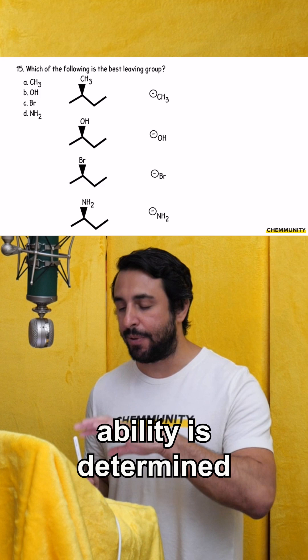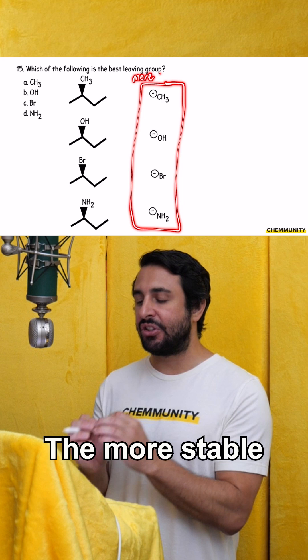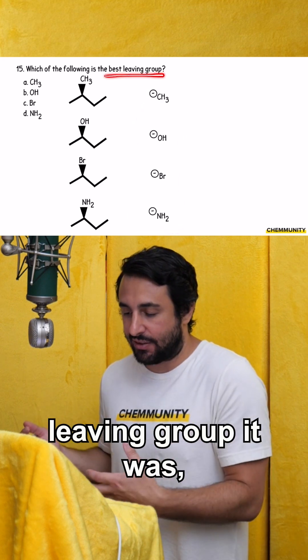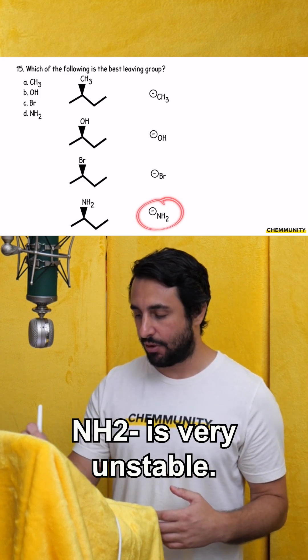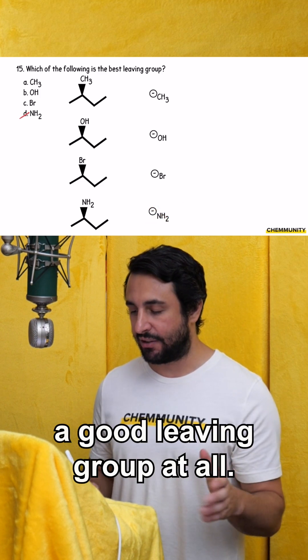Leaving group ability is determined by the stability of that group once it has left. The more stable it is once it leaves, the better leaving group it was, because it won't have as much of a problem leaving. NH2 minus is very unstable — that's an insanely strong base, so it's not going to be a good leaving group at all.